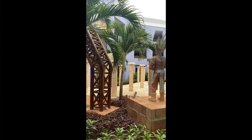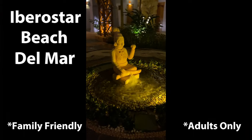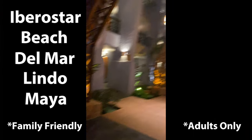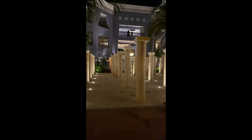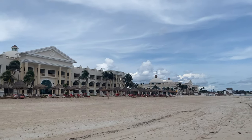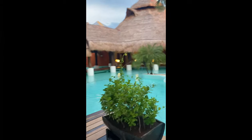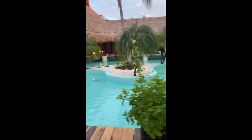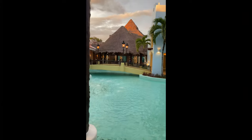The Iberostar Paraiso Complex is made up of five resorts: Beach, Del Mar, Lindo, Maya, and Grand. The Maya, where we stayed, is the top tier for families — it has a Mayan theme with cool replicas of Chichen Itza, while other resorts in the complex have their own unique styles. The Grand is adults-only with its own inclusive facilities. The Lindo, just across from the Maya, has sort of a Tahitian village vibe. And Del Mar and Beach are all about lush jungles and exotic animals.